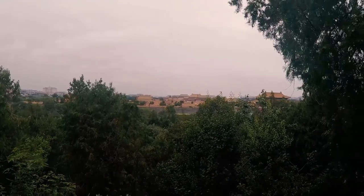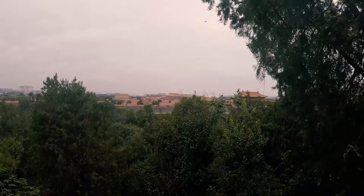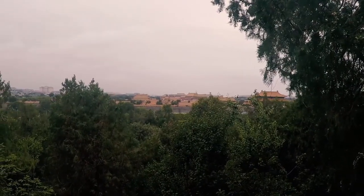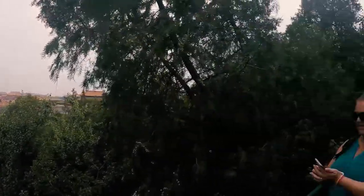We made it halfway up to the top. There's a little pagoda in the middle here — just a little bit of a view of the Forbidden City in there. We're going to climb up a little bit higher to the big pagoda at the top and see what it's like up there.